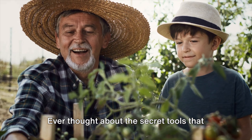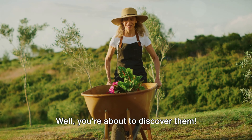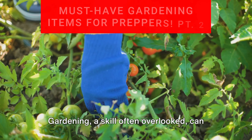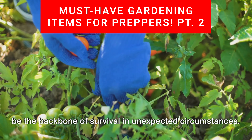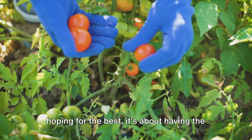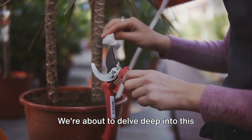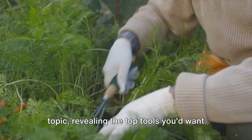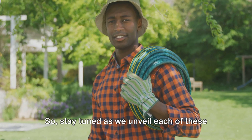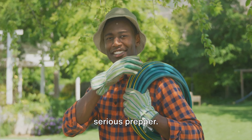Ever thought about the secret tools that make a garden thrive in any situation? Well, you're about to discover them. Gardening, a skill often overlooked, can be the backbone of survival in unexpected circumstances. It's not just about planting seeds and hoping for the best — it's about having the right arsenal at your disposal. Stay tuned as we unveil each of these must-have gardening tools for every serious prepper.